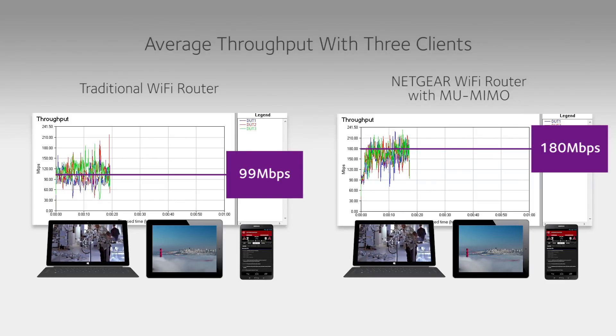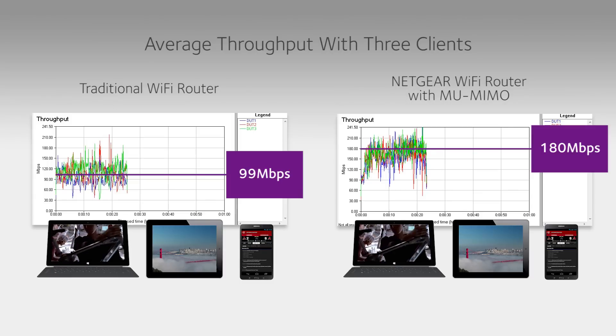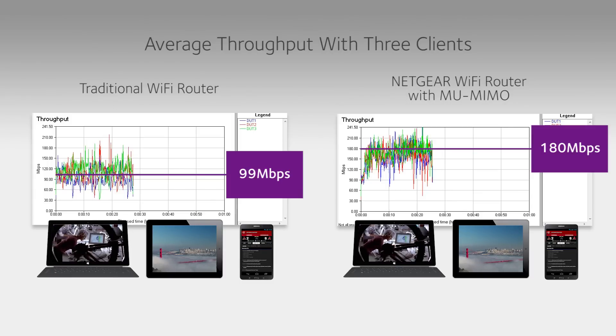In contrast, the data rates remain significantly higher for the devices connected to the router using MU-MIMO, efficiently maximizing the bandwidth capacity of your network.